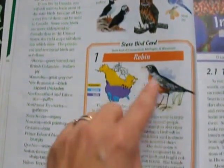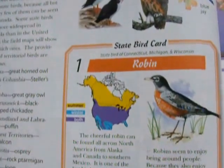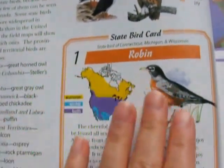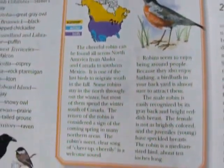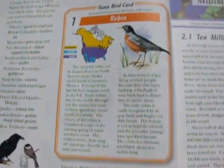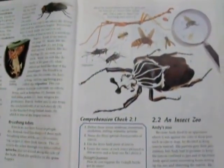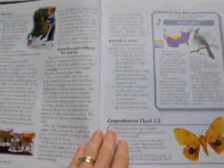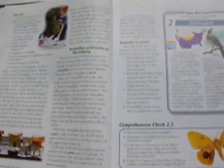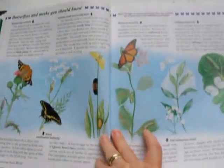Each chapter includes a card for a state bird. For example, the robin is the state bird of Connecticut, Michigan, and Wisconsin, and the card gives some information about the robin. Chapter 2 covers insects. My daughter really learned a lot from this book and she really loved it — it was just a really good book.